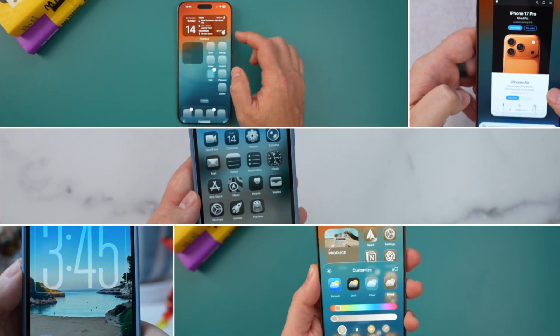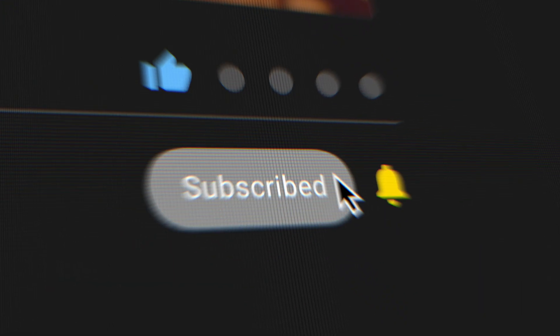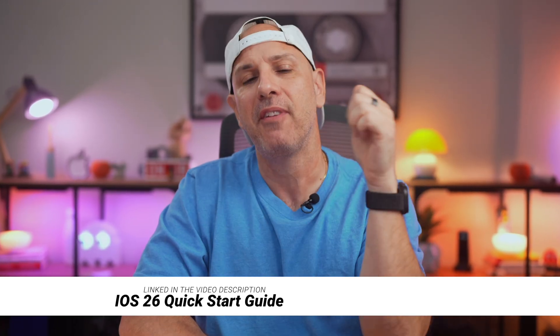That's my top five features to set up right away in iOS 26. But that's just the day one checklist — there's so much more under the hood to discover. If you want the full picture, get subscribed because I have more feature reviews coming, and you can download my iOS 26 quick start guide — it's the first link in the video description. I want to know: what is your favorite iOS 26 feature, whether I talked about it or you found it on your own? Let me know in the comments below.